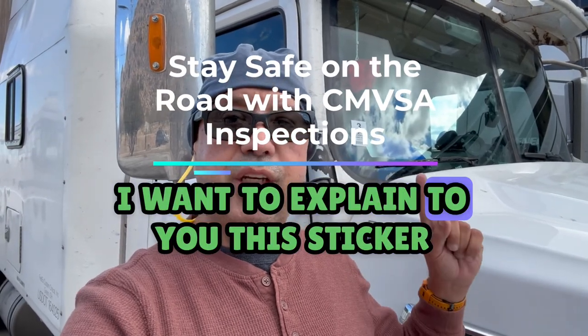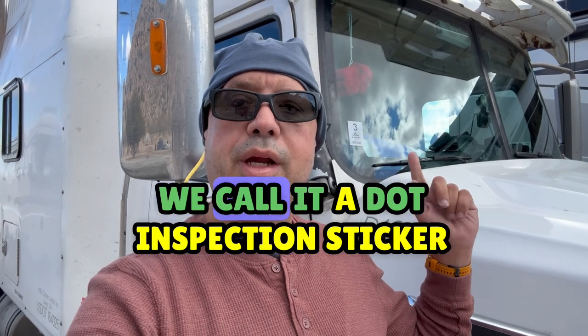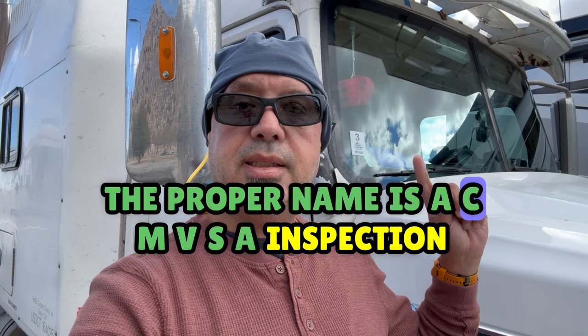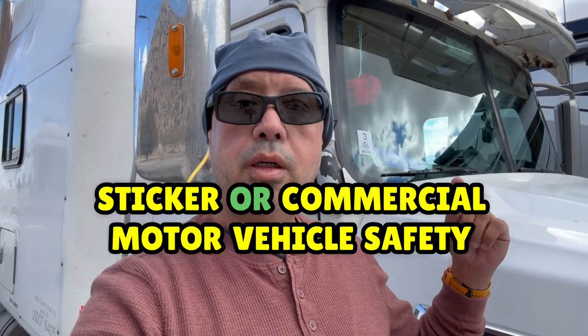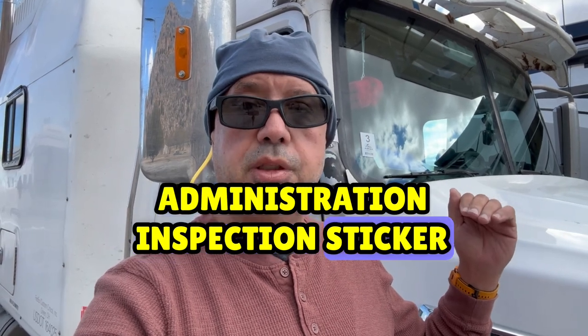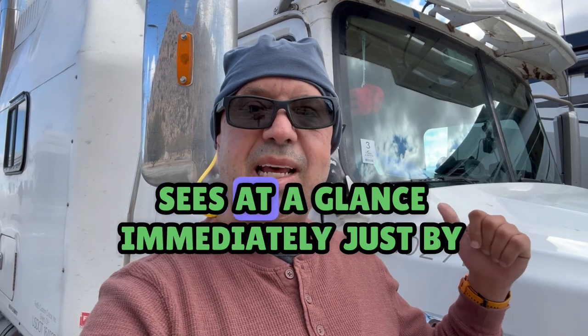Hey truckers, I want to explain to you this sticker. You guys know this sticker all too well. We call it a DOT inspection sticker. The proper name is a CMVSA inspection sticker, or Commercial Motor Vehicle Safety Administration inspection sticker. I want to explain to you what an inspector sees at a glance immediately just by looking at this sticker.